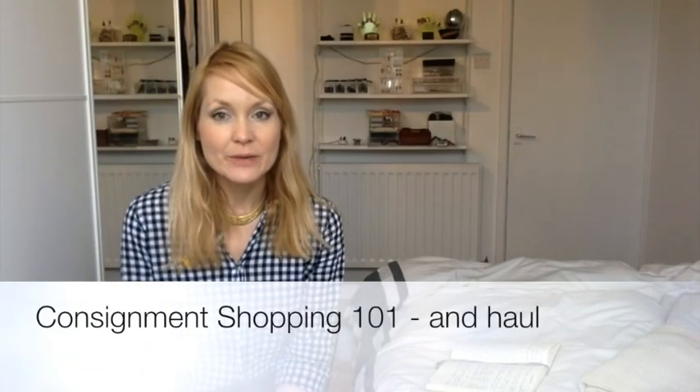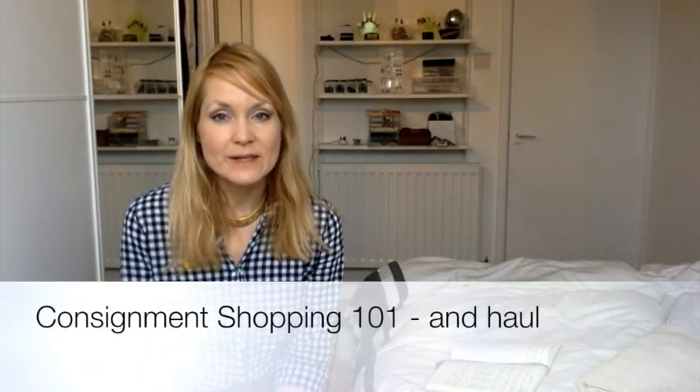Hello everyone. Today I thought I would do a video on consignment shopping. I live in London so most of the shops that I go to are based here, which will only be of use really to people who either live in London or plan to visit. But just in case, I will say where I got each thing from and also give some general tips on how I go shopping for secondhand stuff in consignment shops.